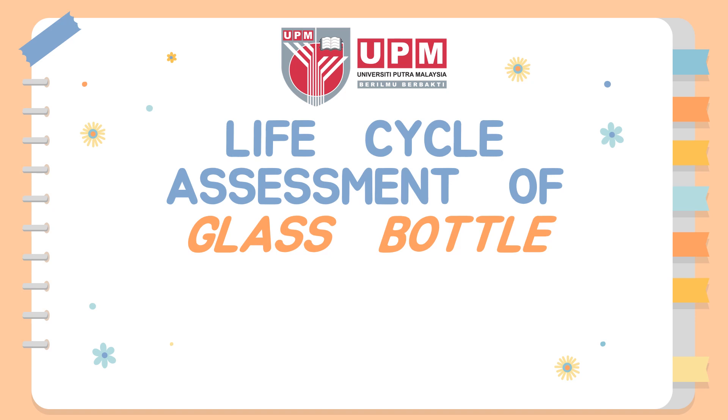Hi, welcome to EMG 4102, Environmental Quality Management Systems. Today we are learning about life cycle assessment for products, which is glass bottles. My name is Muhammad Zaidulher bin Abdullah, and my matric number is 1-9-6-1-4-9.